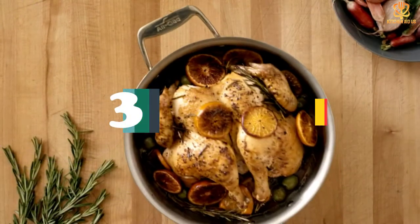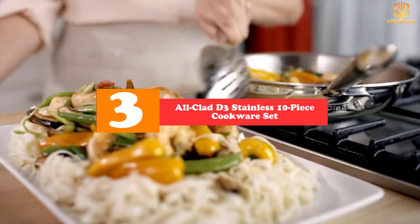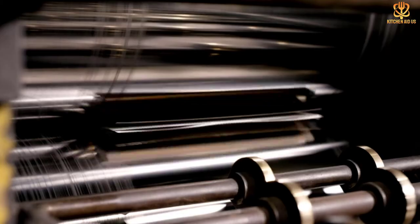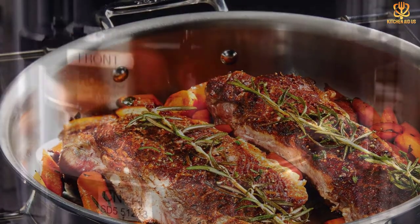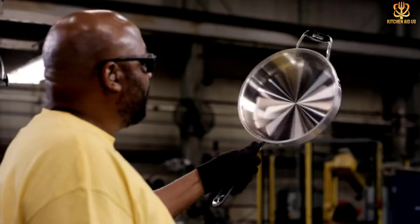At number 3, we have the All-Clad D3 Stainless 10-Piece Cookware Set. This classic triple-ply set by All-Clad is a professional-grade cookware collection made with an aluminum core and a brushed stainless steel exterior. Because of its excellent heat conductivity along the bottom and sidewalls, it requires less energy than other types of cookware. Each piece is oven-safe for up to 600 degrees Fahrenheit without lids, and is also safe to put in the dishwasher.